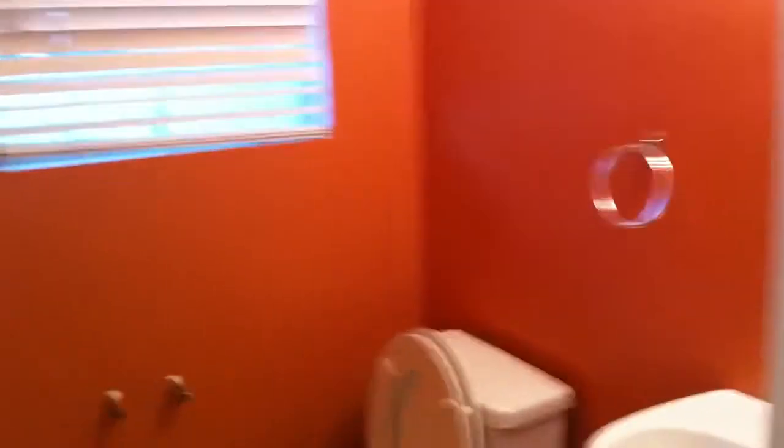Here is a closet, and here's the bathroom. No mirror, though. And then here's another closet.